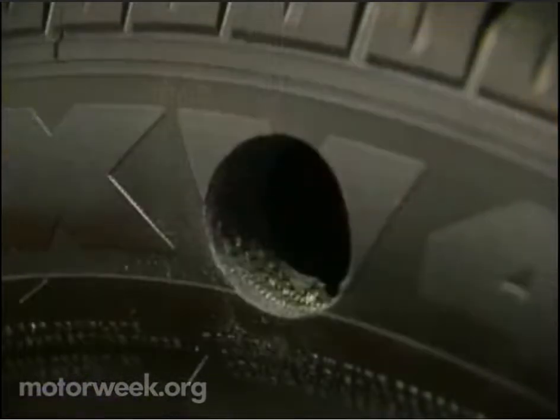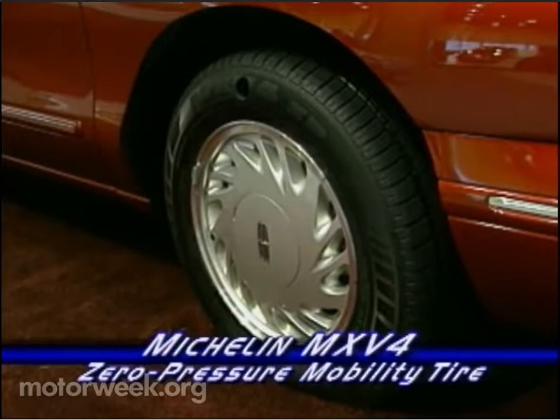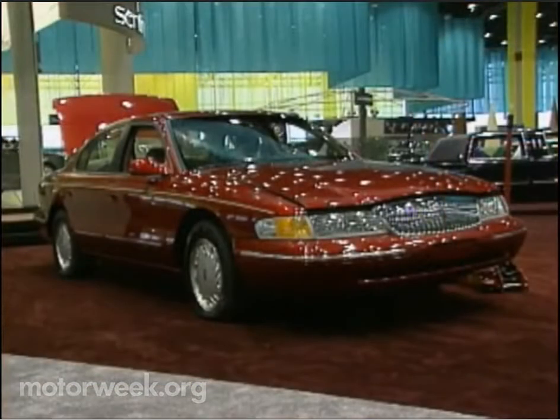A hole this size will destroy most tires and ambitions, but Michelin's MXV4 zero-pressure mobility tires can travel up to 50 miles with absolutely no air. Next month, they'll be optional on the '96 Lincoln Continental.